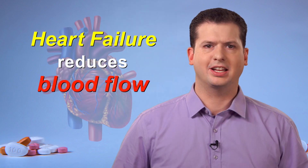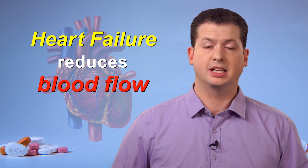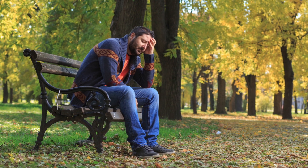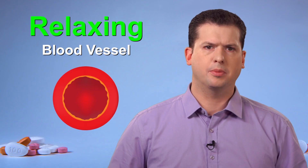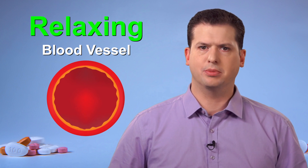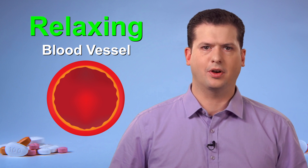Heart failure is a condition where the heart muscle is failing to pump enough blood to meet the body's needs, especially with exertion. Blood carries oxygen and other nutrients to all parts of the body. Since heart failure reduces blood flow, less oxygen will be delivered to the tissues, which may leave you feeling tired or weak. Because ARBs' main action is to relax blood vessels, the heart has an easier time pushing the blood around the body, improving blood flow. This can help prevent further loss of heart function and may improve symptoms like lack of energy.